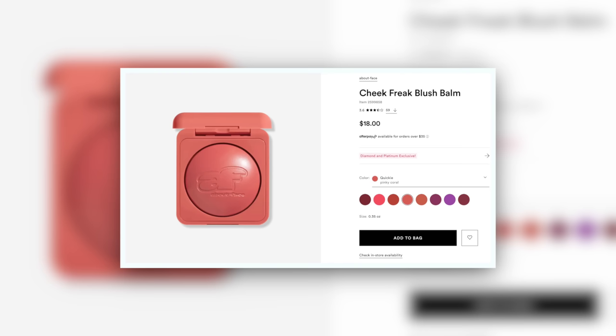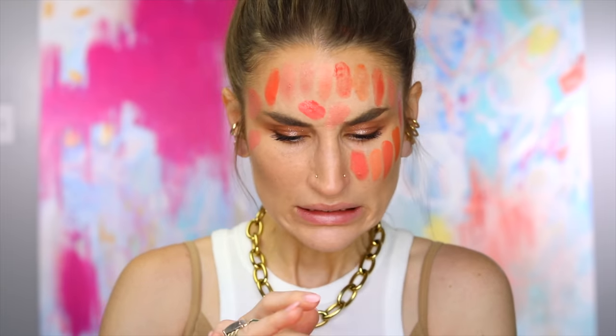This is the Glow Play Blush from MAC in Cheer Up — a putty formula. And yeah, she's looking pink. That one just isn't really in the category, but it's very pretty. Then we have Quickie in the Cheek Freak from About Face Beauty. These are also incredibly decisive — they do an amazing job of making every color count when they put out a release. It's a much more silicone-y formula, quite matte on the skin with a tiny bit of reflection. It doesn't have a dewy finish, it has a matte finish but not as much of a matte appearance. These are beautiful, and they're like $18.